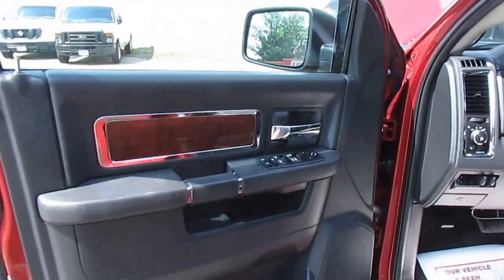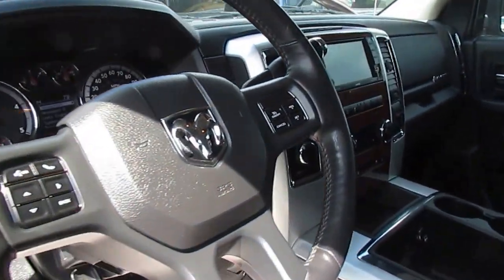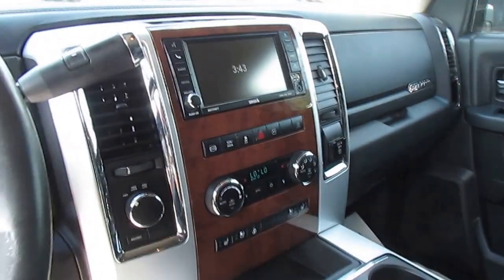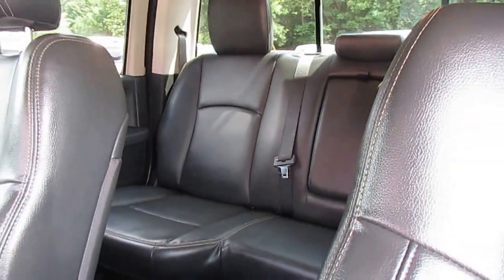The interior is stacked with a Laramie package — power everything. Inside is wrapped in black leather with wood accents and a touchscreen entertainment system in the dash.